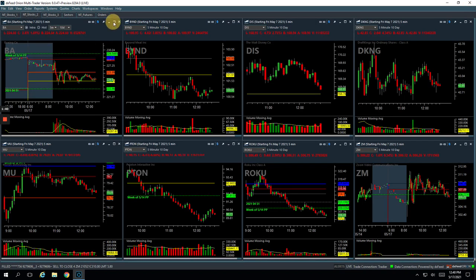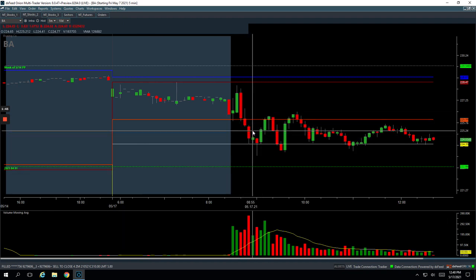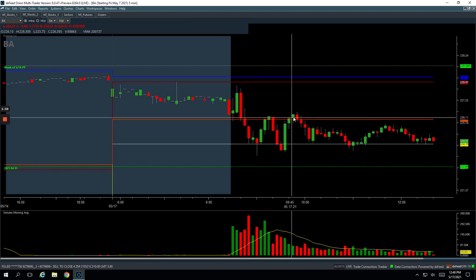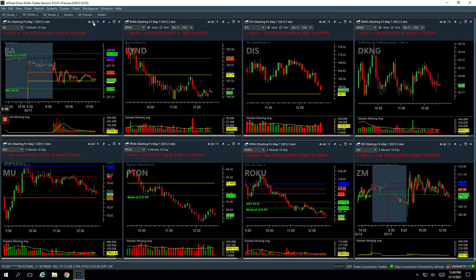In Boeing, there was a nice little volume spike. On this bounce I got short — kind of a nice flush — and got out of three quarters of my position down here. Then this thing just ripped higher. I held, thought it was going to come back down, but it bounced again. When it bounced up here I ended up cutting out of my last piece and just booked a small winner of plus $155.